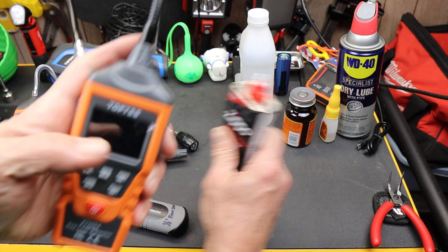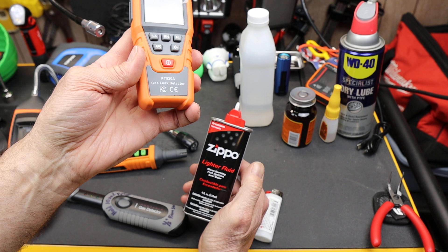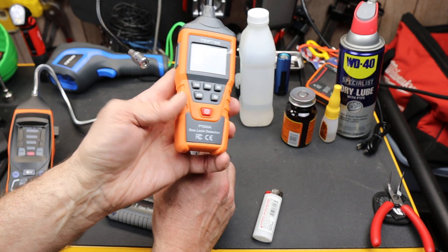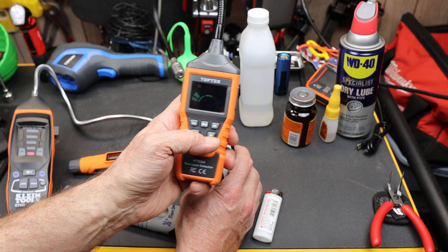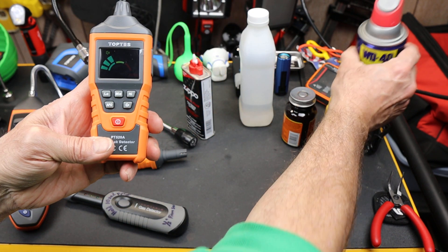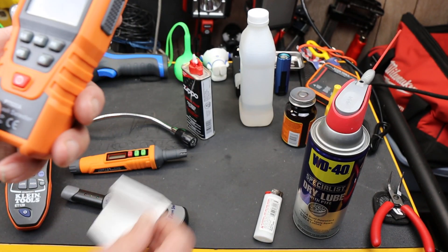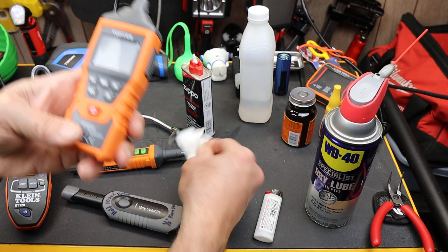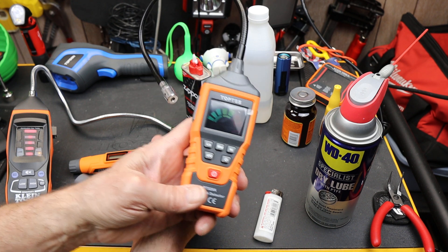Here's some Zippo lighter fluid. I can give this a little bit of a squirt — I'm not spraying the lighter fluid, just breathing the can near it. That kicks it off pretty fast; you can see that just from squeezing it. If I use this WD-40 dry lube and spray that — it's pretty strong — if I get that close, it fires off and goes crazy.